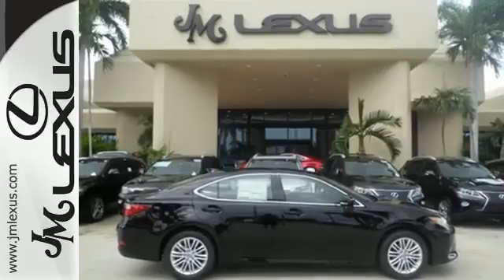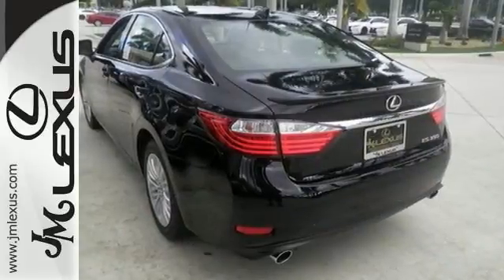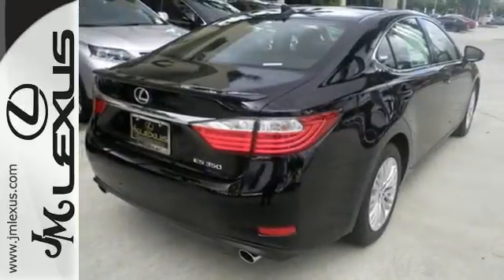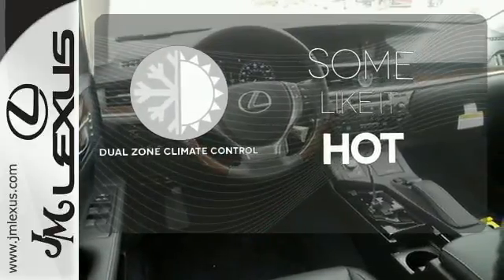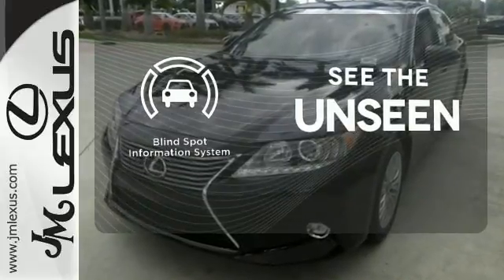Everything from the color multi-information display to the smart access and dual-zone climate control is in place to give you a luxuriously thrilling ride. Never feel lost again with the navigation system. Dual-zone climate control lets you and your passenger pick a personal temperature. Negotiating traffic has never been easier thanks to the blind spot indicator.